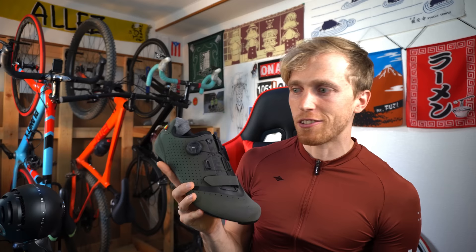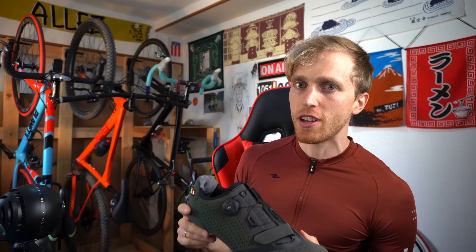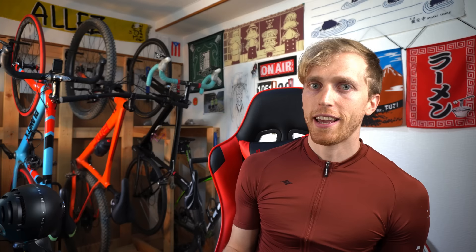Most of the advantages of road shoes are actually the flip side of mountain bike shoe disadvantages. Road shoes are much lighter, which is a really big deal for longer rides — the more weight you can save, the more energy you save. Rotational weight in cycling is especially significant because you're constantly spinning your pedals and moving your legs, so the less weight you have to move, the more energy you save.